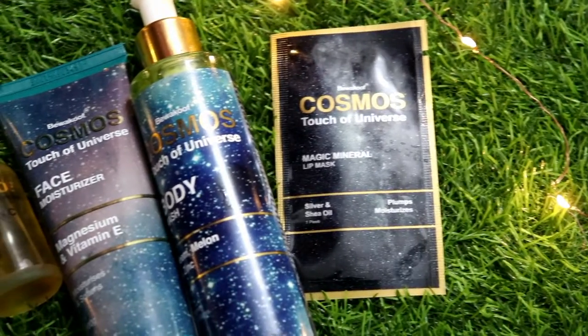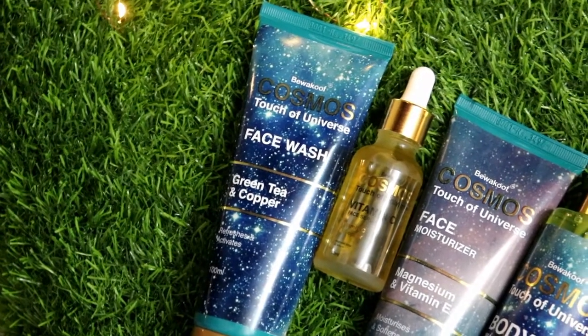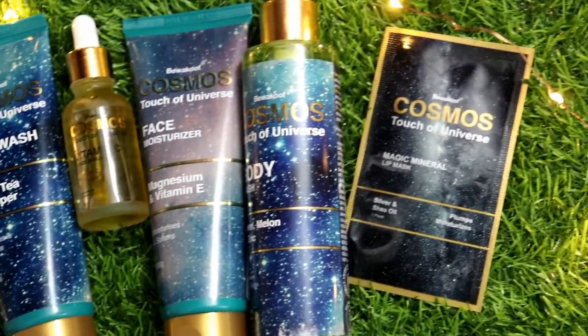Make sure you like, share, and subscribe to my channel. So let's get started. Bewakoof Cosmos Touch of Universe skincare is cruelty free, paraben free, silicone free, non-toxic, FDA approved, and friends and family tried and tested — so this is really good.